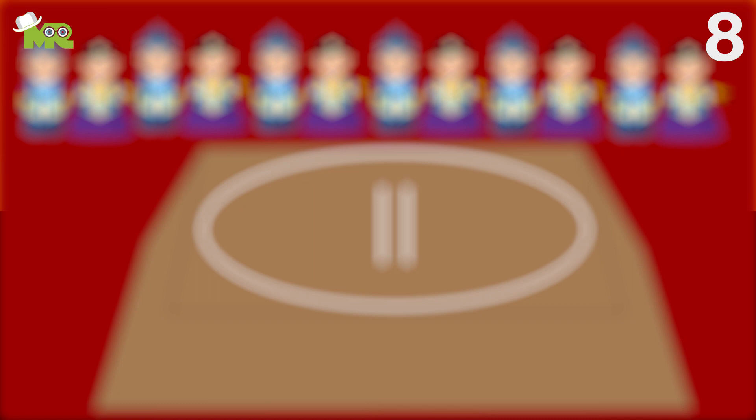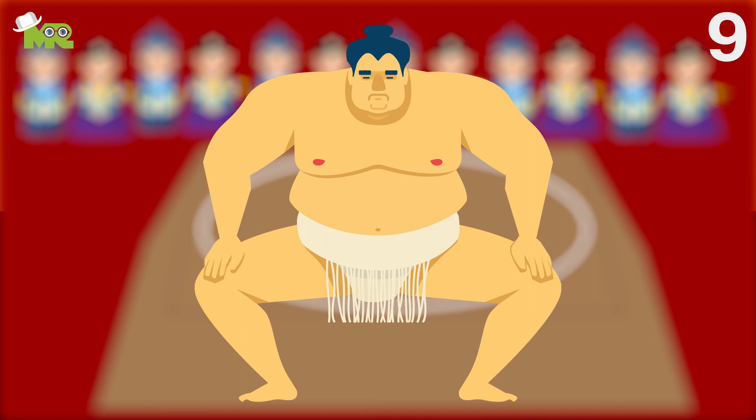In the case a sumo wrestler employs an illegal technique, such as a kinjite, or one of the belts becomes undone, they can also lose the match. While engaging in a sumo fight, the only equipment that is required for the wrestlers to wear is a mawashi, which is the loincloth that is made of tough, heavyweight fabric.